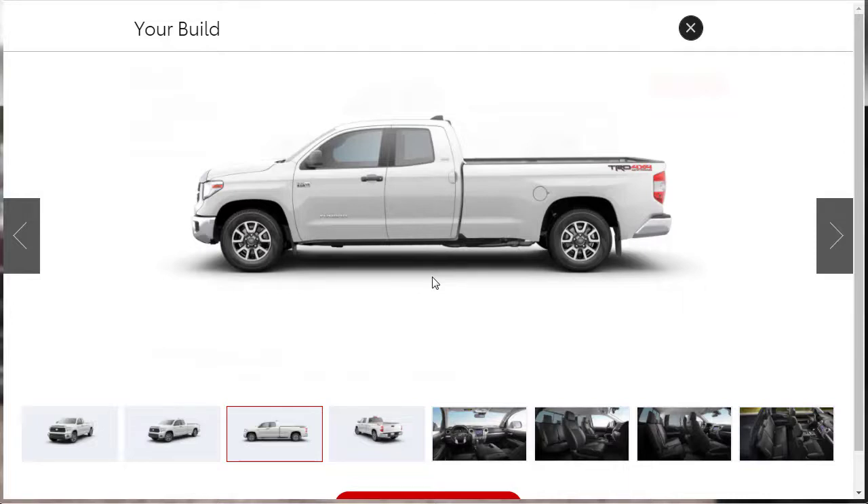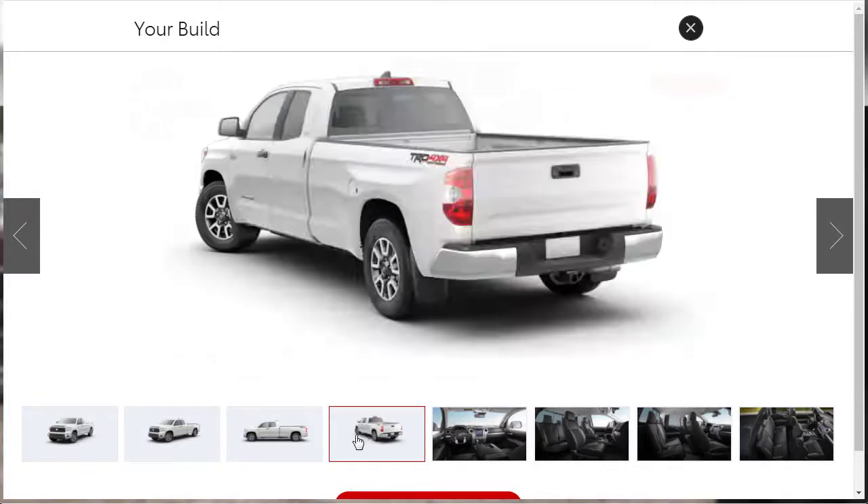I'm going to go ahead and wrap this video up. Love the 2021 Tundra — even though it's older and the design is a little outdated, just like Lexus. Toyota is still building a quality vehicle. They're a little bit outdated, but they've got all the kinks dialed out, and that's what's cool. If you found this review helpful, informative, or entertaining, please like, share, and subscribe to the channel. Have a wonderful day, and I'll see you on the next video.